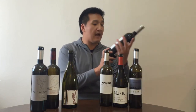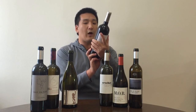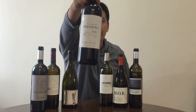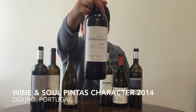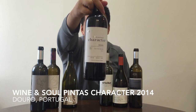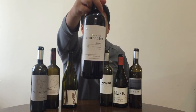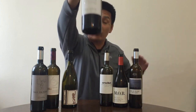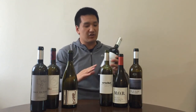The last one we haven't drunk yet, and I'm so excited. This is the Wine and Soul, Pitas Character Douro from 2014 — 49-year-old vines. I don't know the exact blend, I'll have to put it in the article. I do know that this is a special edition wine. These wines are still foot-trodden when they crush the grapes in old cement lagares. I'm really excited to try this — this should be a treat!